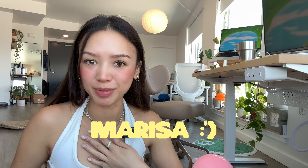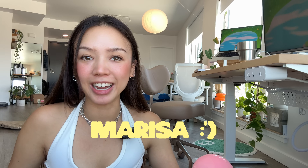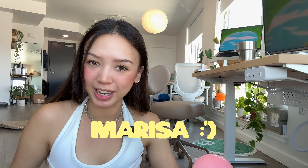Hey guys, welcome back to the blog. If we haven't met, my name is Marissa. I'm a product designer based in San Francisco and I have a traditional art background.